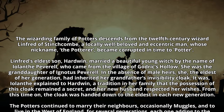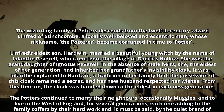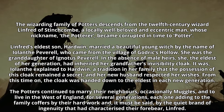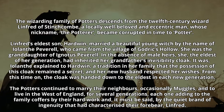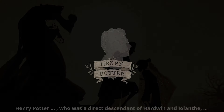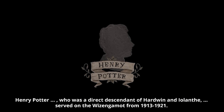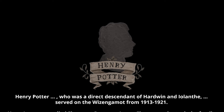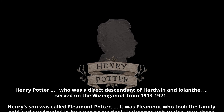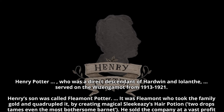The Potters continued to marry their neighbours, occasionally muggles, and to live in the west of England for several generations, each one adding to the family coffers by their hard work and, it must be said, by the quiet brand of ingenuity that had characterised their forebear, Linfred. Henry Potter, who was a direct descendant of Hardwyn and Iolanthe, served on the Wizengamot from 1913 to 1921. Henry's son was called Fleamont Potter. It was Fleamont who took the family gold and quadrupled it, by creating magical Sleekeazy's hair potion.